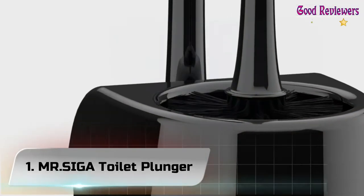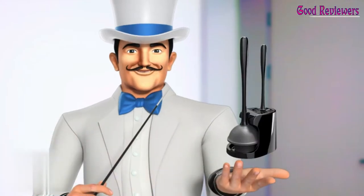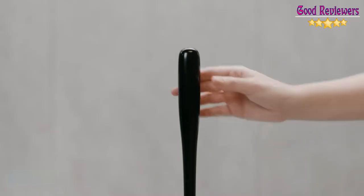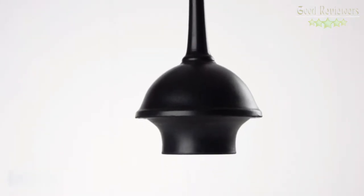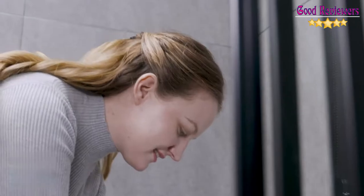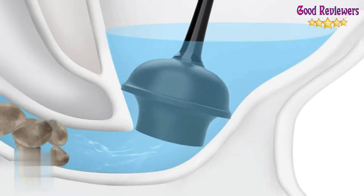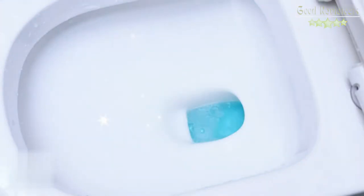Number 1: Mr. Dot Siva Toilet Plunger. The product contains a high-efficient toilet brush, a powerful toilet plunger, and a two-compartment steady holder. Convenient space-saving stylish design and sanitary storage keep your bathroom neat, clean, and well-organized. It's a must-have accessory for your bathroom cleaning.